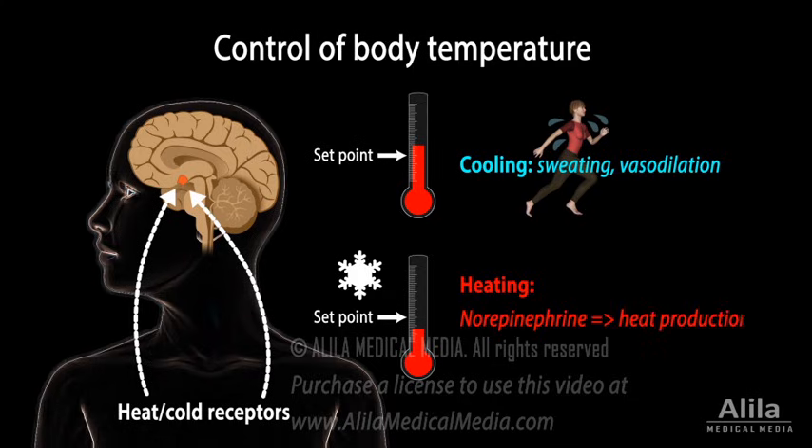Norepinephrine increases heat production in brown adipose tissue and induces vasoconstriction to reduce heat loss. In addition, acetylcholine stimulates the muscles to shiver, converting stored chemical energy into heat.